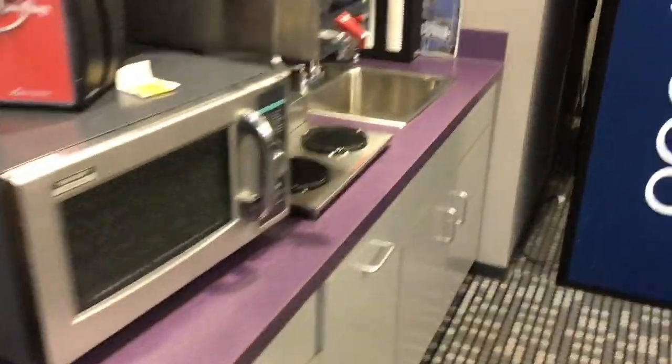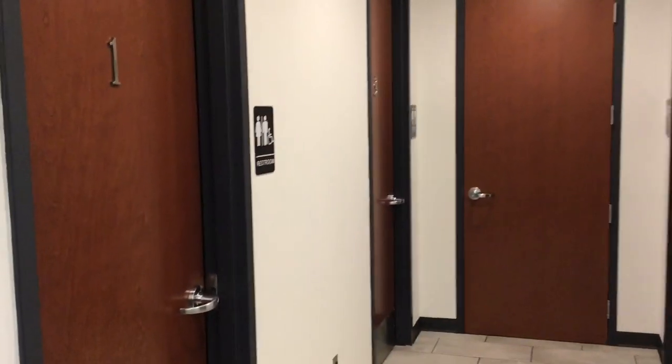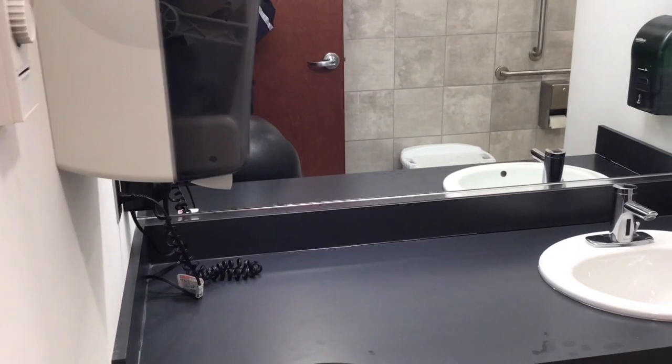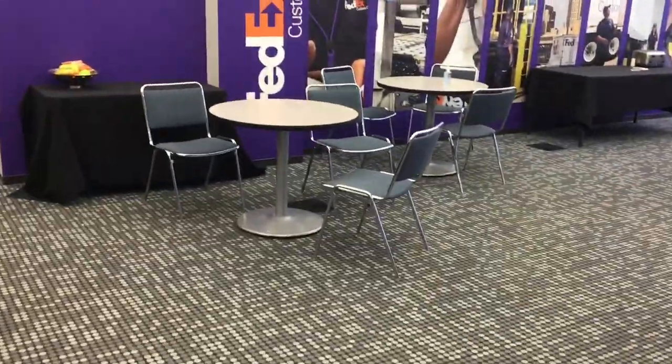They provide Tide Pods and Bounce — doesn't cost anything. There's a little microwave and another coffee machine. Out here they've got four showers and restrooms. You've got your sink, a hair dryer, restroom facility, and a nice big shower. Just so you know, bring your own towels and washcloths because they don't provide those.